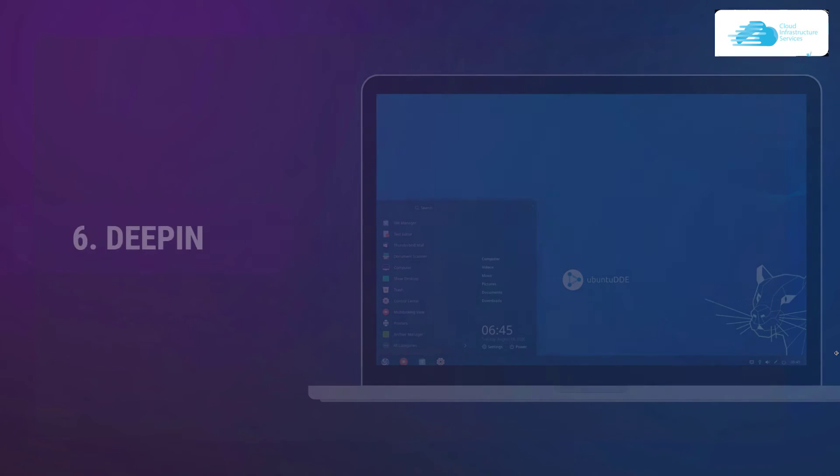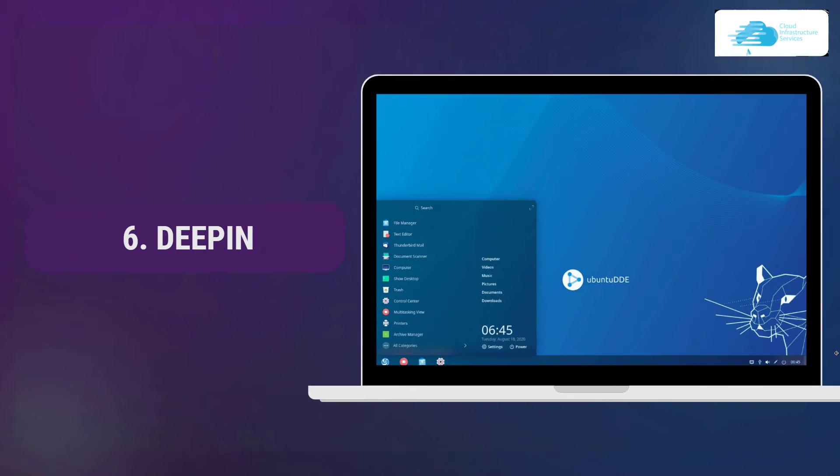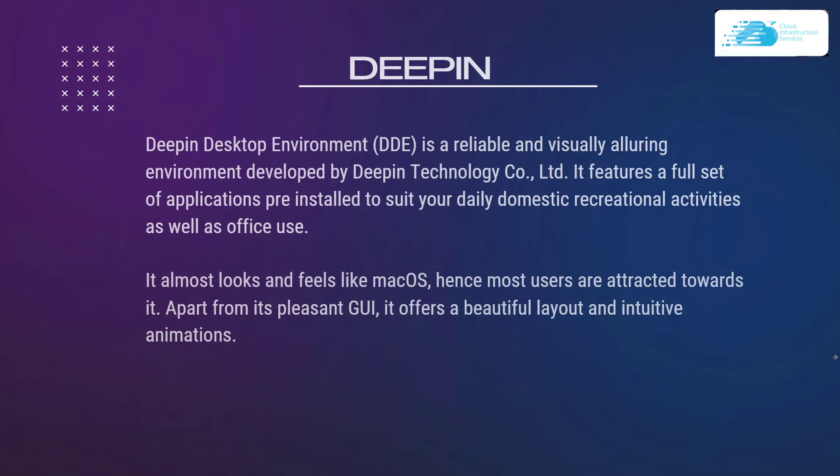At number 6 on our list we have Deepin. The Deepin desktop environment, or DDE, is a reliable and visually alluring environment developed by Deepin Technology Ltd. It features a full set of applications pre-installed to suit your daily domestic, recreational, and office use activities. It almost looks and feels like macOS, hence most users are attracted towards it. Apart from its pleasant GUI, it offers a beautiful layout and intuitive animations.